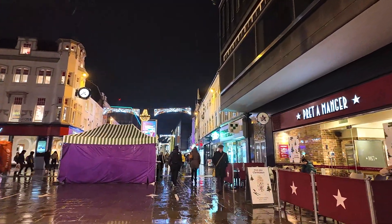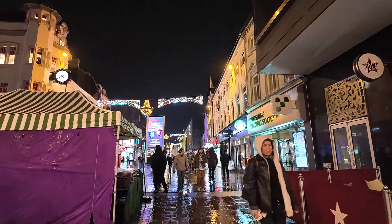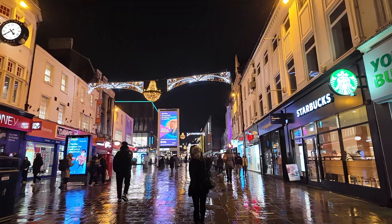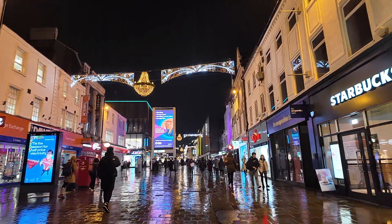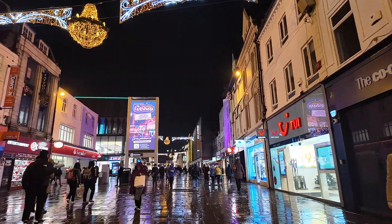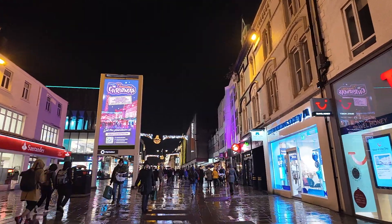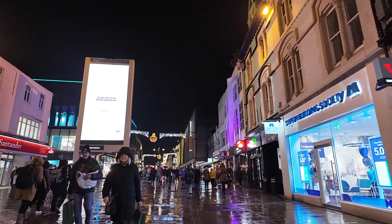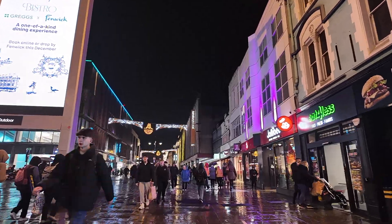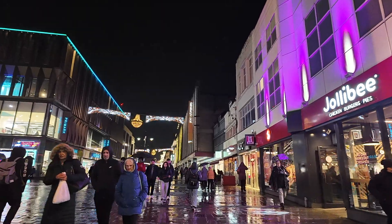Walking down the right-hand side of Northumberland Street, we've got various eating places, building societies, and the fruit and veg store which has always been there for a lot of years. There's also a big massive advertisement board erected in the middle of Northumberland Street a few years back. Ironically, Northumberland Street is about to get a total makeover with trees down the middle, which is about to start in the next few weeks.